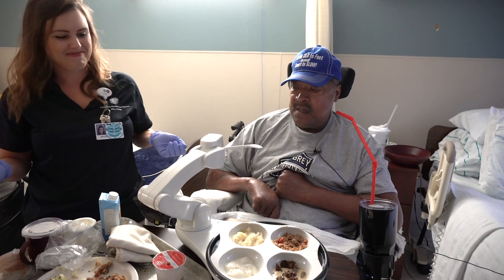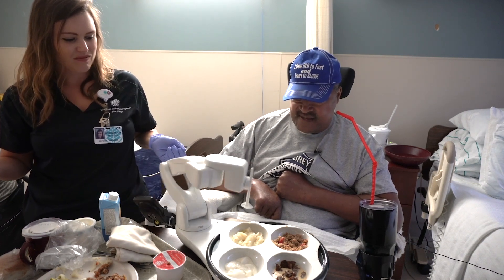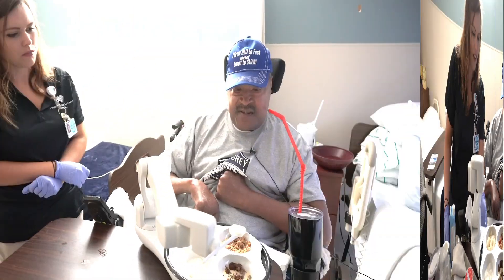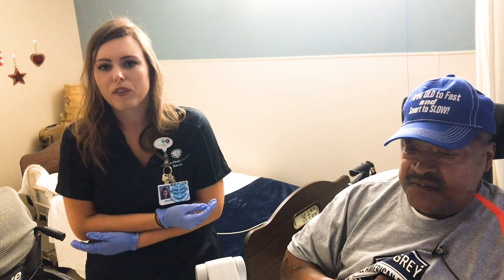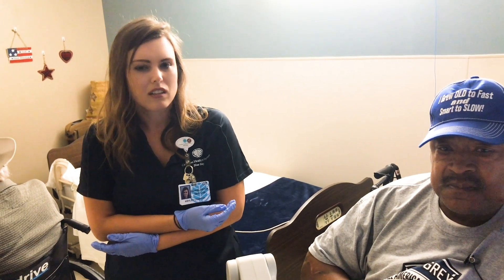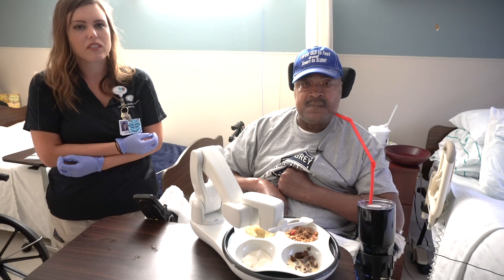To pay for the machine, Crawley applied for HOPE funds from the Blue Ridge Healthcare Foundation to purchase the device for about $5,500. It's brought a lot of the quality of life back to his mealtimes. We found the foundation and applied for the grant, and it worked out wonderfully that they provided the funds for us to get one in for our facility.